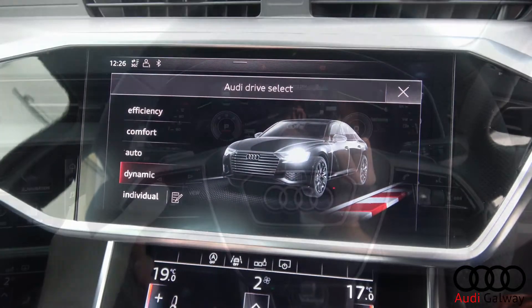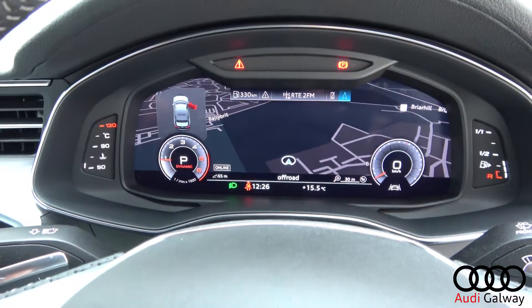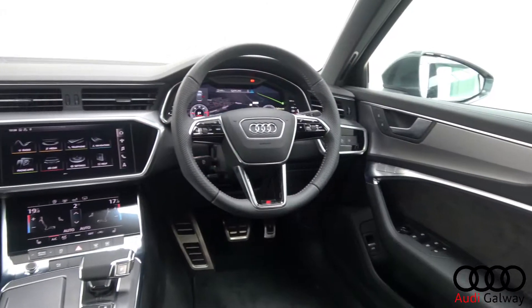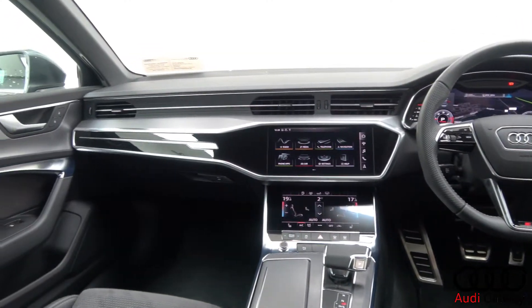Audi Connect, Bluetooth connectivity, virtual cockpit, S-Line multifunction leather steering wheel, keyless ignition, and cruise control.